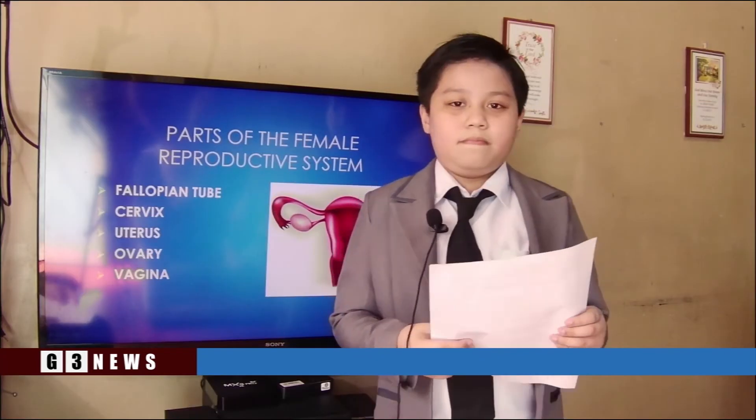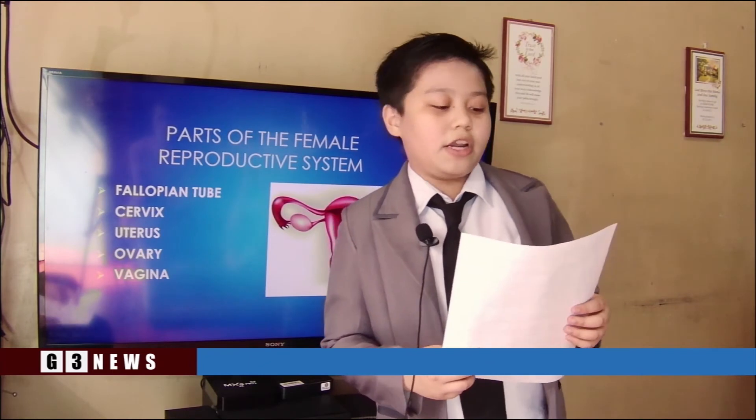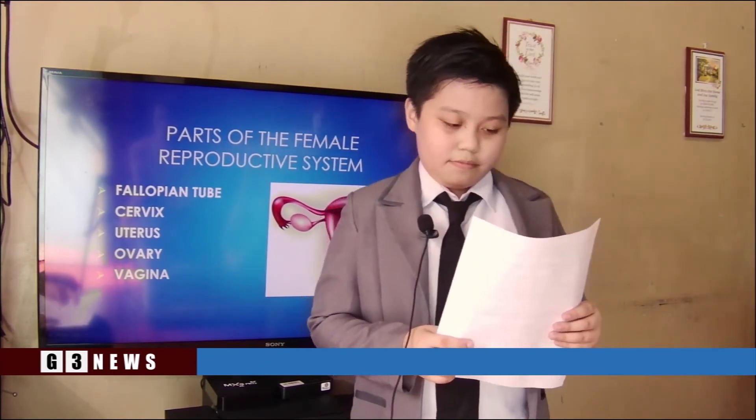I'm Melissa reporting. Back to you, Karine. Thank you, Melissa. And now I'm presenting our last reporter, Rihanna. Hi everyone. My name is Rihanna Mitch, and I'm reporting on the uterus and ovaries.